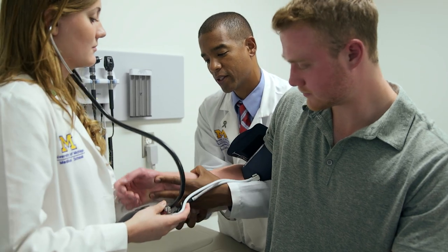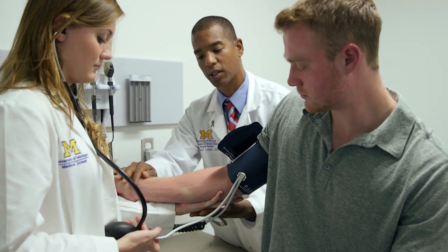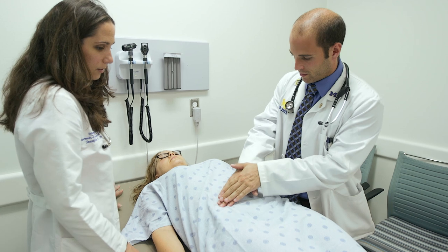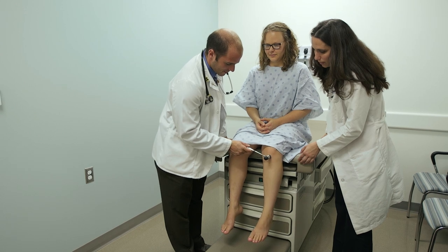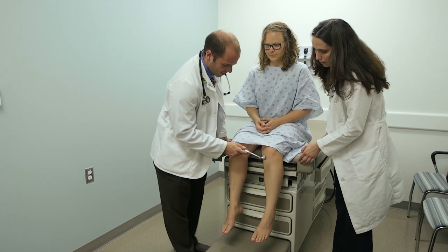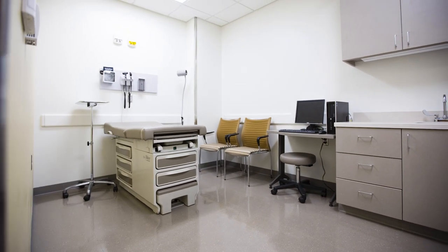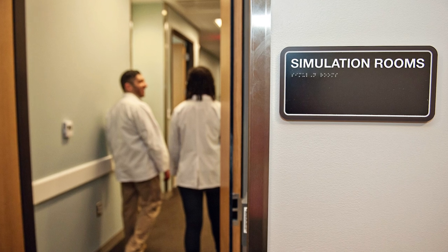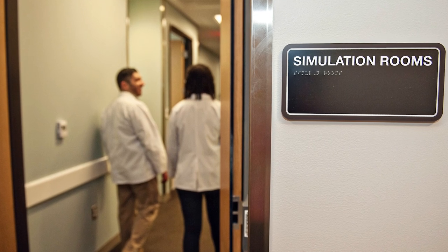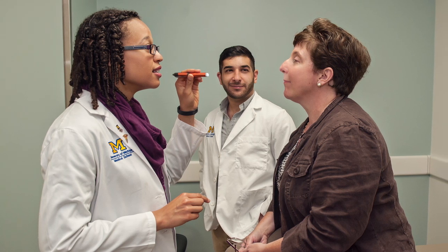Here, tomorrow's physicians can learn and apply the communication, critical thinking, collaboration, and clinical skills they'll need. With the help of faculty and standardized patients, they can prepare to join patient care teams at the university's nearby hospitals and clinics. A 30-room clinical skills suite provides a realistic medical care environment supported by advanced technology that makes it easy to guide and assess students as they learn the practical and interpersonal aspects of doctoring.